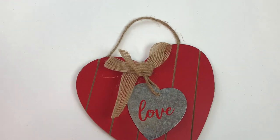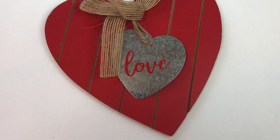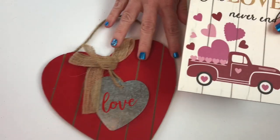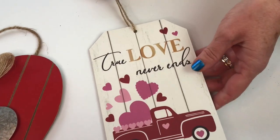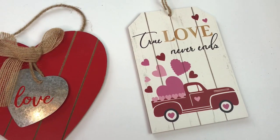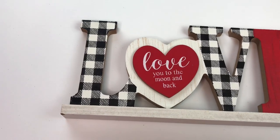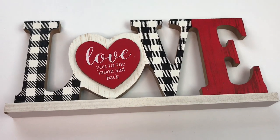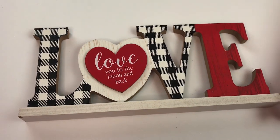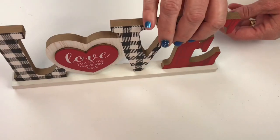This little red heart sign that has a cute little metal love heart in the center was only $1.00 at Dollar General. And here's another sign I found for $1.00 — I believe they had this one last year — 'true love never ends.' For only $2.50 I found this love sign that says 'love you to the moon and back.' I love that saying — I say that to my kids all the time — and it was only $2.50 and it stands up.